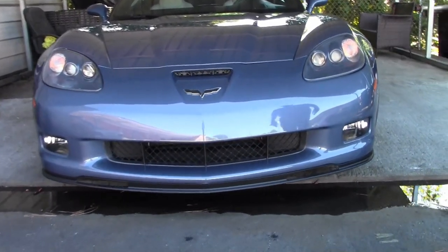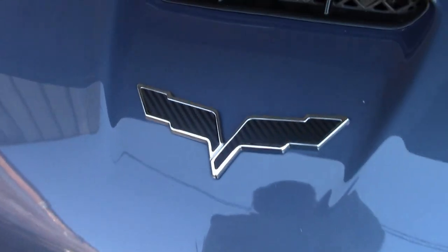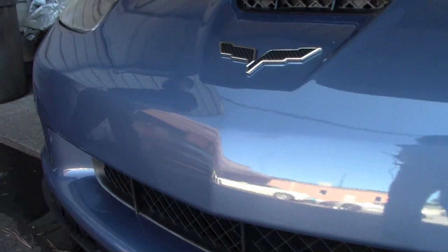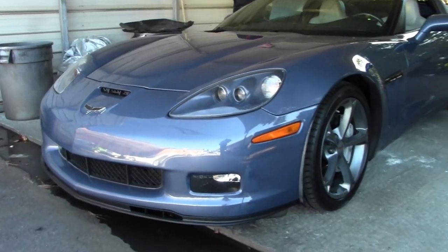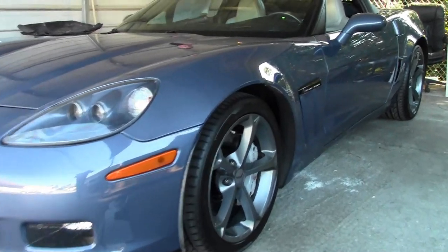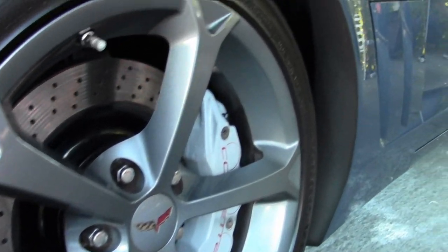Excellent paint and headlights, the Corvette emblem has been blacked out. Competition gray wheels, and a manual transmission with only 36,000 miles on it.